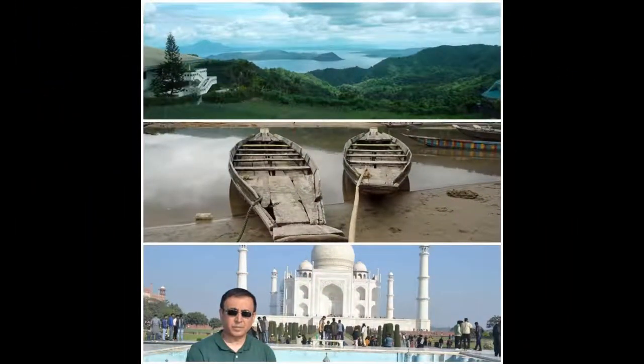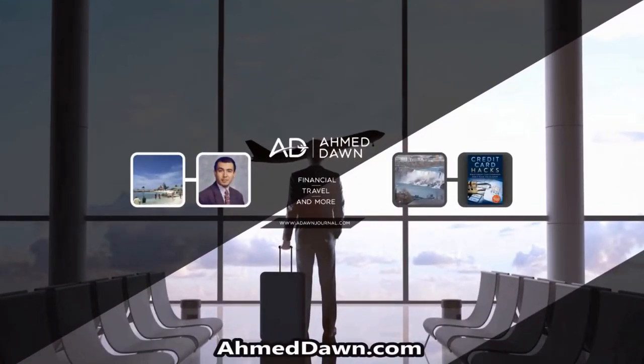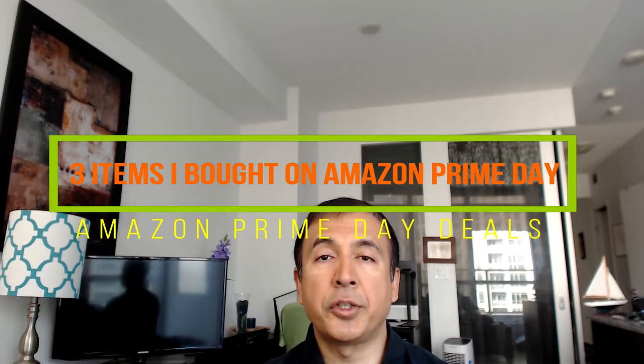Hello everyone, this is Amit Dan of amitdan.com. If you're watching this channel for the first time, congratulations — you found me. On this channel I do videos on credit cards and reward points, travel videos, and some product review videos as well.